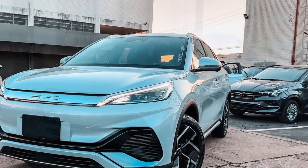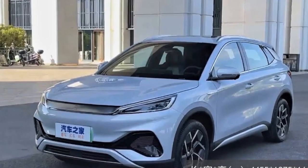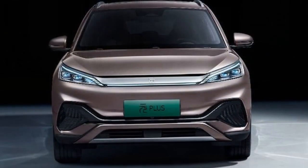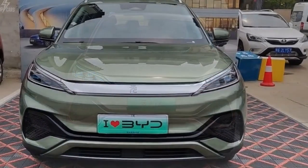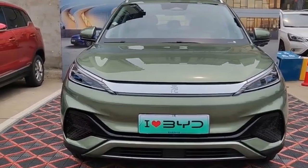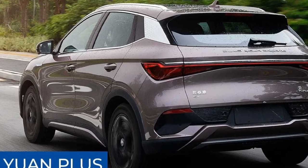Cons: 1. Limited Availability — the availability of the 2024 BYD Yuan Plus may be limited in some regions, which could make it inaccessible to potential buyers in certain areas. 2. Charging Infrastructure — while the fast charging capability is a significant advantage, the availability of fast charging stations may be limited in some regions, potentially causing inconvenience for drivers without easy access to such infrastructure.